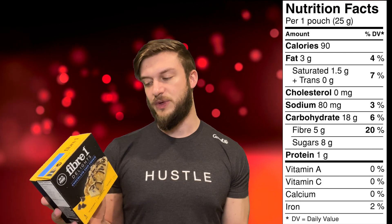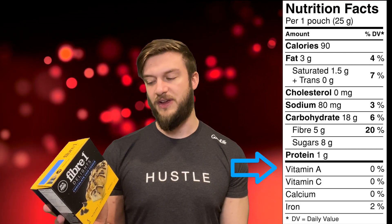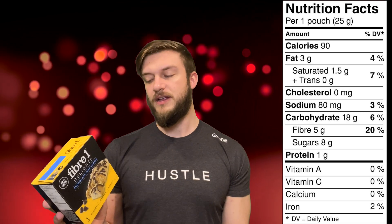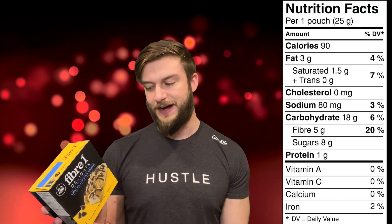Below the macronutrients, we have our micronutrients. This is a processed good, so it's very low in its micronutrients, with no vitamin A, C, or calcium, and 2% of our daily value of iron.